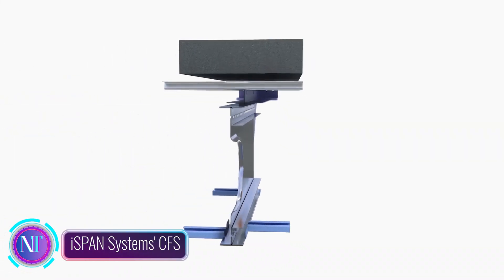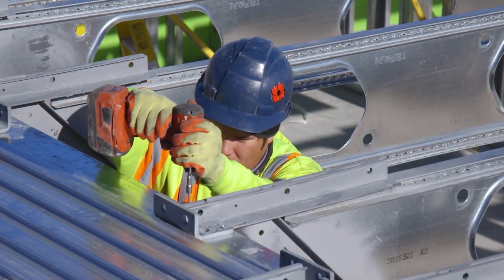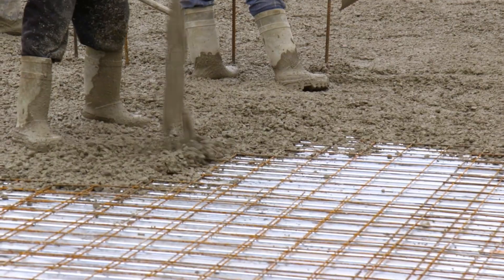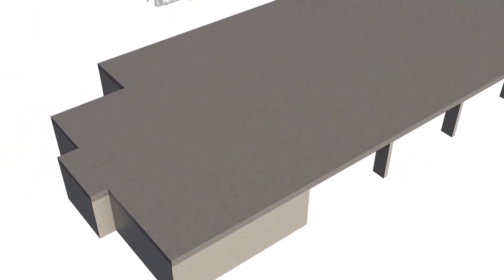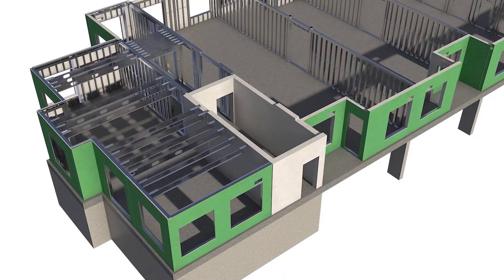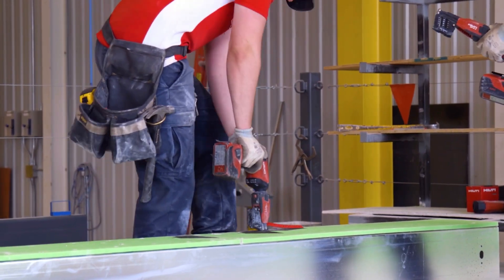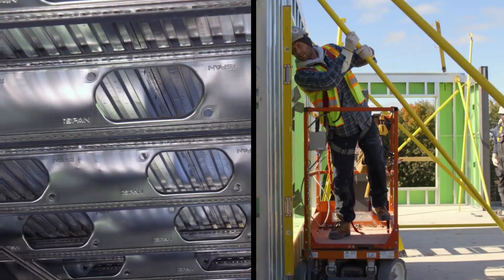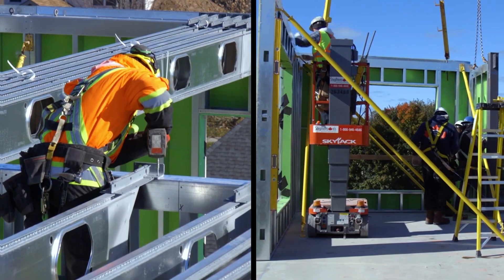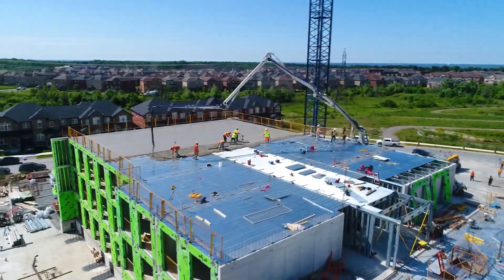In the world of construction, innovation is key to sustainable and efficient building practices. I-SPAN Systems is at the forefront of this innovation, pioneering the use of cold-formed steel, CFS, framing systems. CFS is a lightweight, high-strength material that offers numerous advantages over traditional wood framing. I-SPAN Systems' CFS framing systems are engineered to meet the specific needs of each project, ensuring superior strength, durability, and fire resistance. They are also lightweight and easy to install, leading to faster construction times and reduced labor costs. Additionally, CFS framing systems are environmentally friendly, as they are made from recycled steel and require less energy to produce than traditional wood framing.